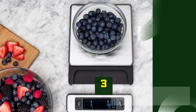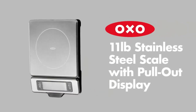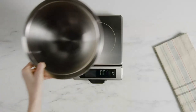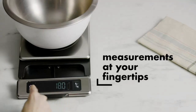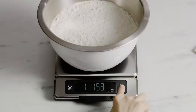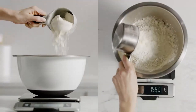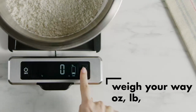Number 3: OXO Stainless Steel Food Scale. The OXO Stainless Steel Food Scale is a top choice for precision and durability in your kitchen. Designed with accuracy in mind, it features a user-friendly digital display and an easy-to-clean stainless steel platform. With a capacity of up to 11 pounds (5 kilograms), it's perfect for measuring ingredients for both small and large recipes.